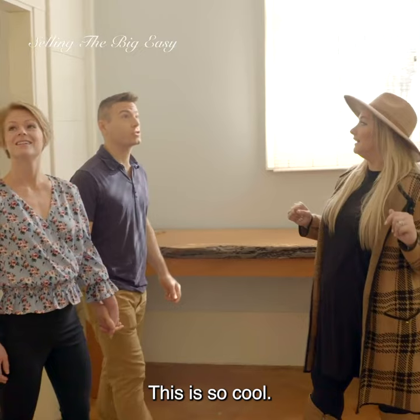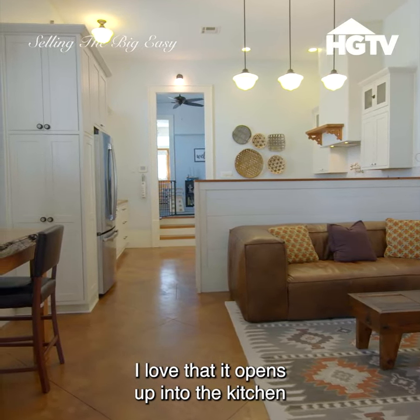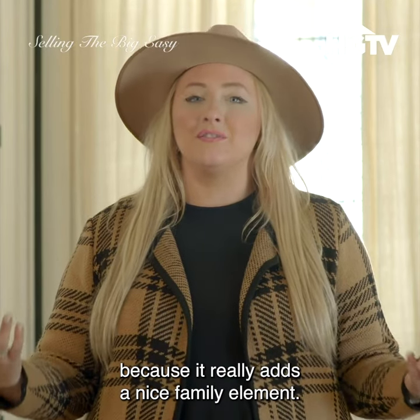This is really pretty. The living space is really cool. I love that it opens up into the kitchen because it really adds a nice family element.